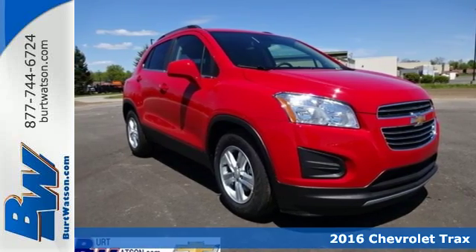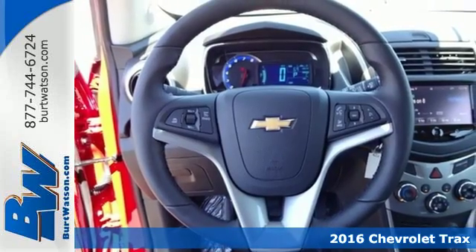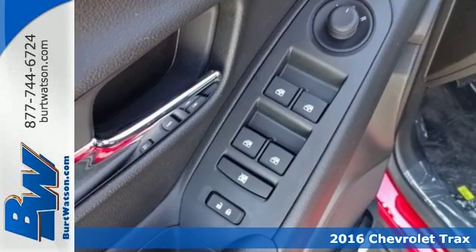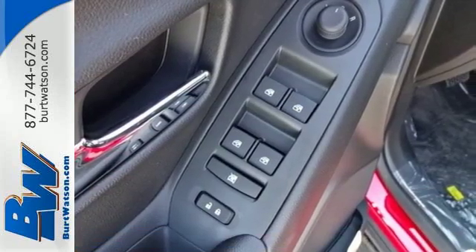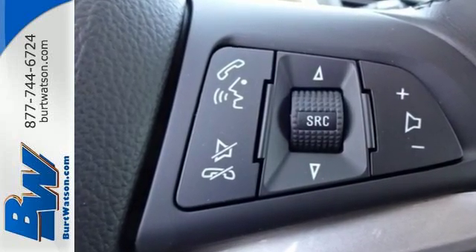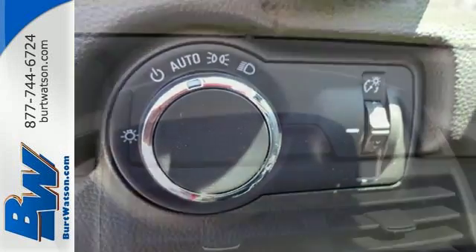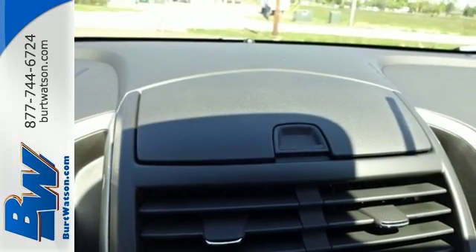It's a 2016 Chevrolet Trax. Whether for its turbocharged efficiency, for its major curb appeal, for its thoughtful safety features, or for its assortment of seating configurations for passengers and cargo, this is a smart choice. It's a sport utility vehicle with CitySense — the best of both worlds.